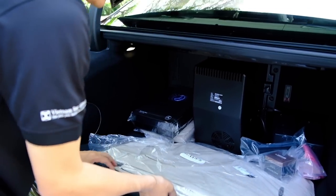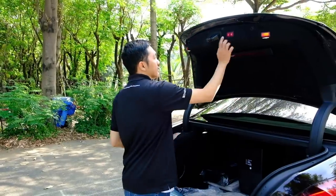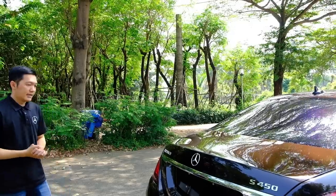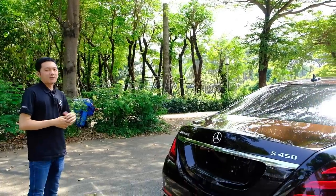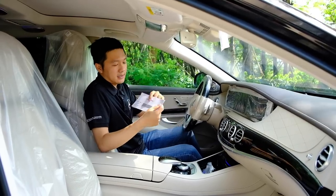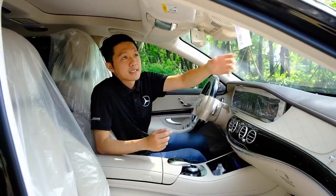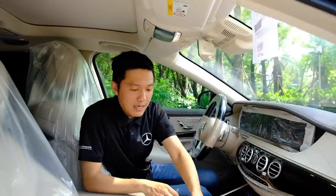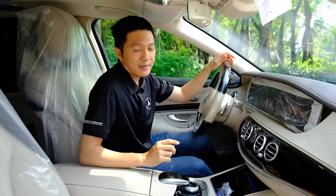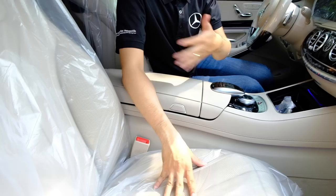Chiếc xe Maybach sử dụng lốp run-flat nên không có lốp dự phòng. Đóng cốp lại. Duy mời các bạn vào khoang phía trước. Xe còn mới, vừa đem về từ cảng nên nhiều giấy tờ trên xe, ghế và màn hình được bọc lại, vô lăng cũng được bọc, nên hơi khó xem một chút. Duy sẽ để nguyên bọc để giữ xe mới.